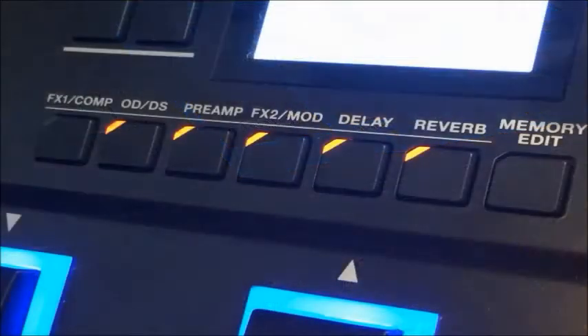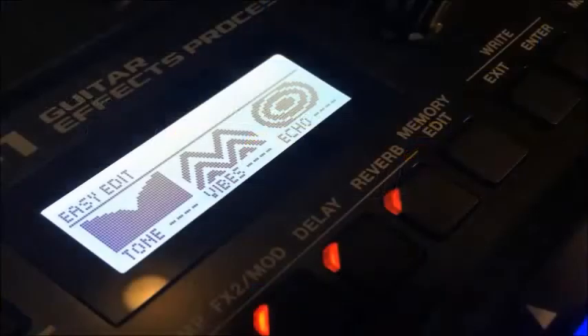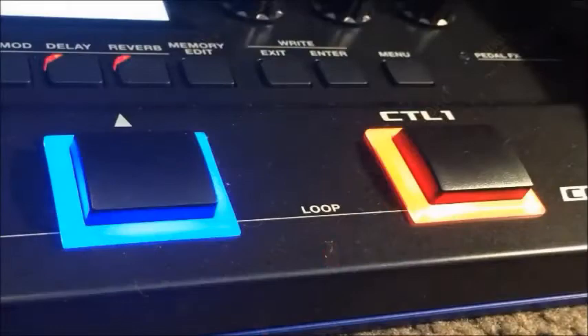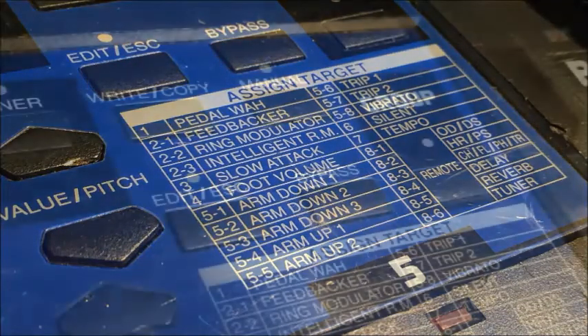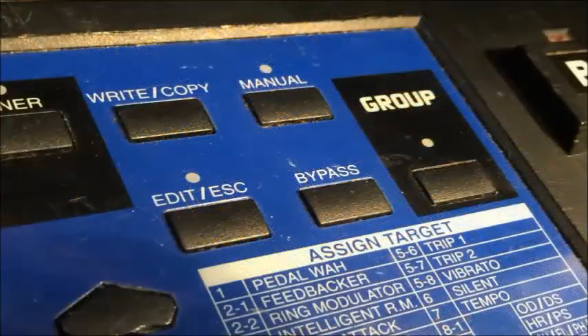So, there you have it. It seems to me that there have been a lot of great changes in the last 20 years, a lot of technical advancements, but for me, you can't really beat the analog goodness of the Boss ME8. I just found this unit a whole lot more fun to play than the newer GT1, although I can see a great deal of merit in both.